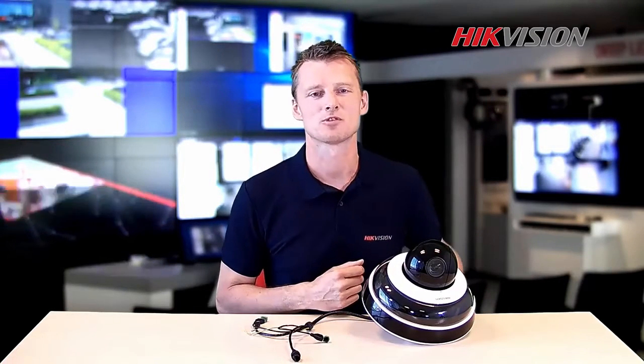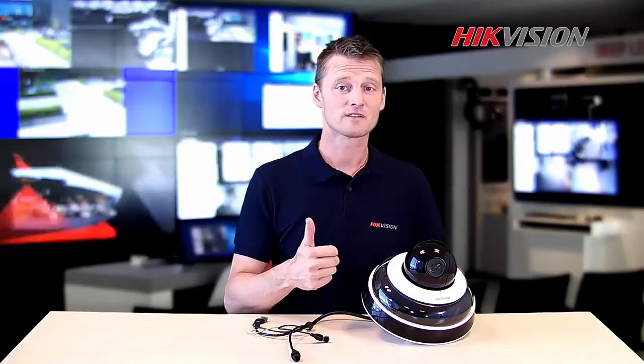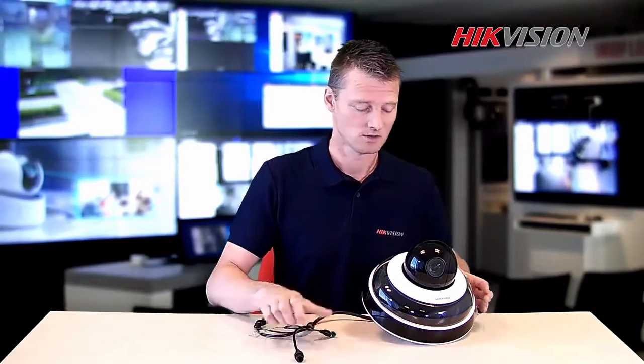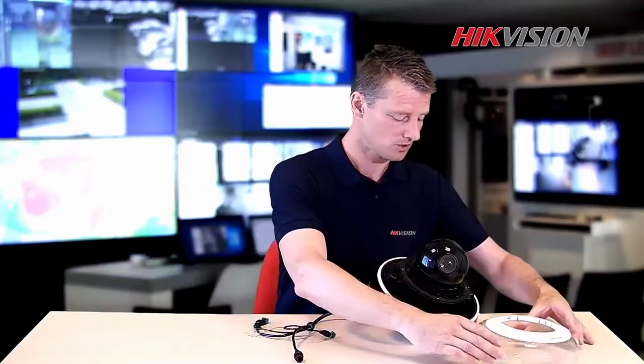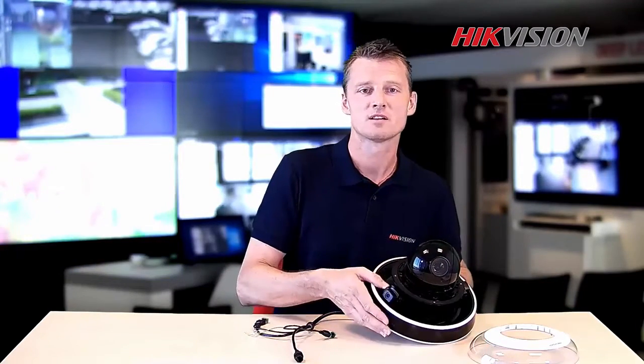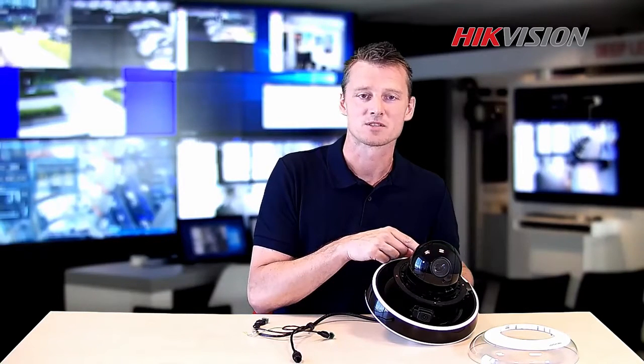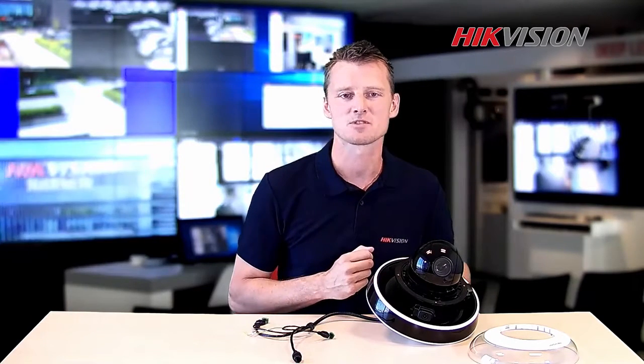Now I would like to show you the product. It's one device that only needs one IP connection. When we open it up, we can see there are three adjustable fixed lenses delivering the panoramic image. The PTZ dome with 10 times optical zoom makes it possible to see deeper and closer.